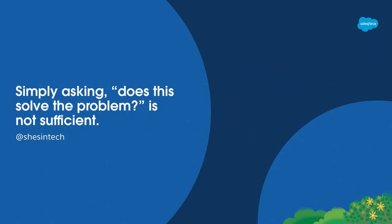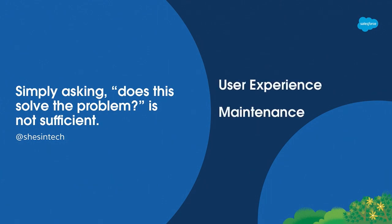One of the things I mentioned was that simply asking 'does this solve the problem' is just not enough. We have to look at other things when we're evaluating solutions, because there are so many ways to approach the same problem in Salesforce. Three lenses that I use to evaluate solutions are user experience, maintenance, and scalability. When I look through these three lenses, it helps me narrow down solutions to understand what is the best fit for my users.